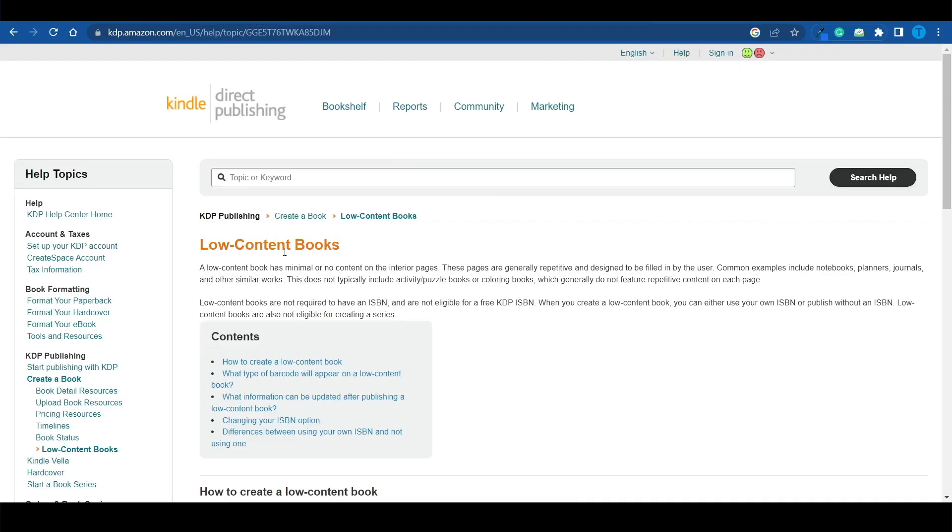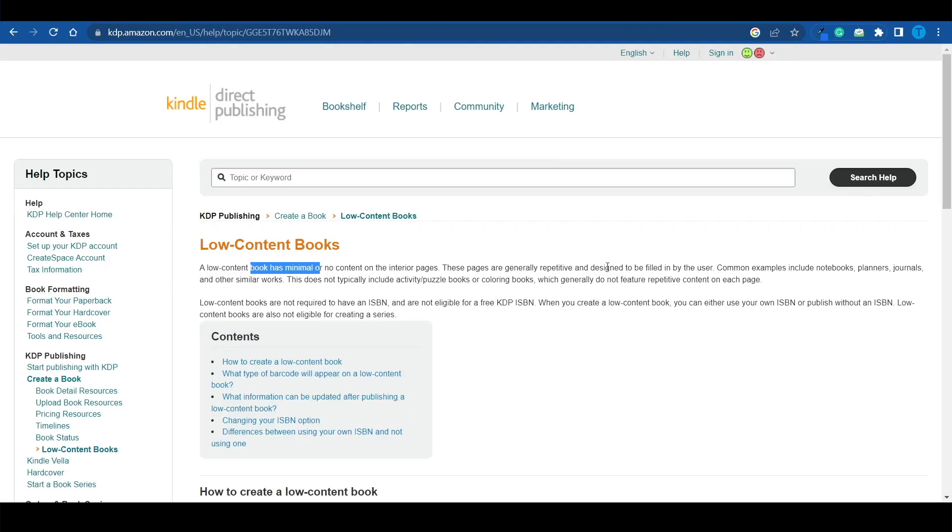That's not gonna be too easy, and that's why we're gonna be focusing on different types of books — low-content books. A low-content book has minimal or no content whatsoever on the interior pages, and so the pages are generally repetitive and designed to be filled by the user.